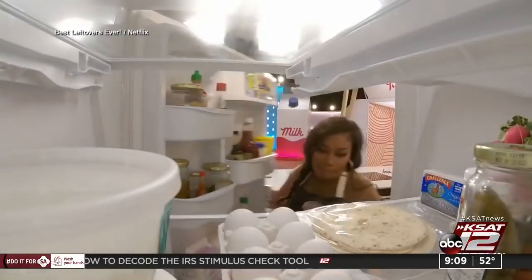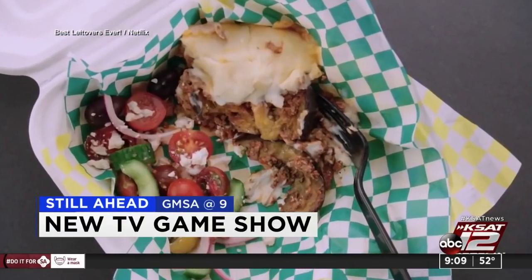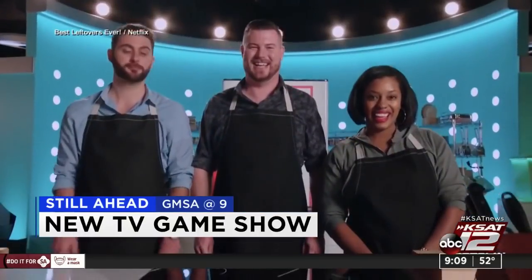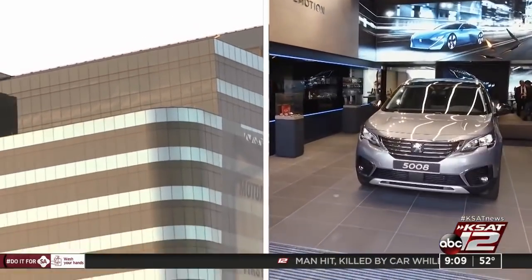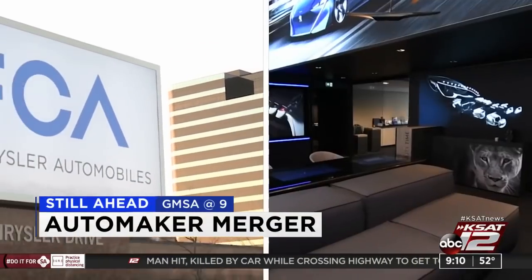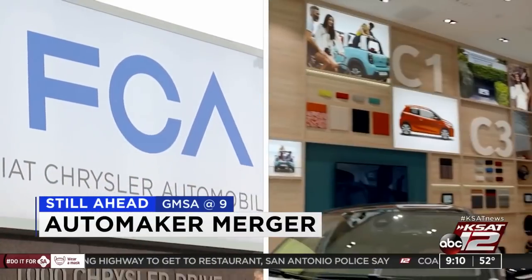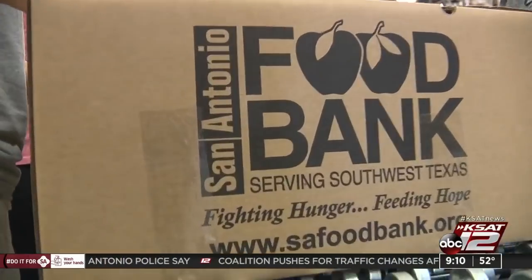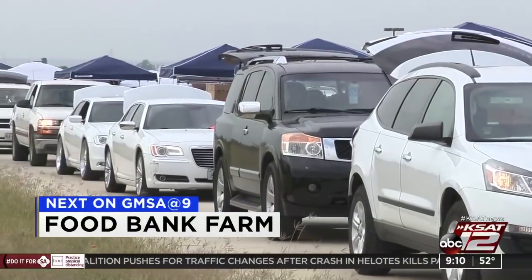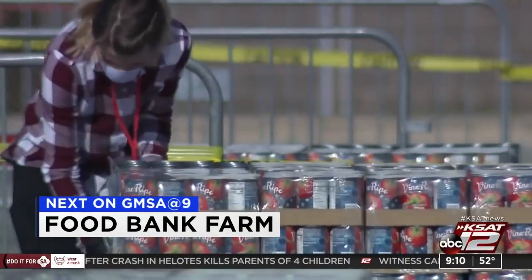It's 9:09, 52 degrees. Still ahead on GMSA at 9: it seems like we've all run out of shows to watch during the pandemic — there may be a new TV game show you'll want to binge watch. Details on Best Leftovers Ever still ahead. Plus, an auto mega merger is in the works — Fiat Chrysler and Peugeot shareholders have approved that merger, making it the fourth largest automaker by volume in the world. And next, Max Massey joins us live to talk about the urban farm by the San Antonio Food Bank, what's being grown and how it's helped feed thousands of people in our area.